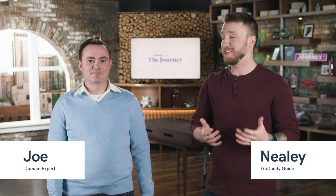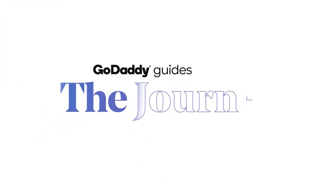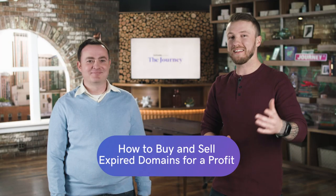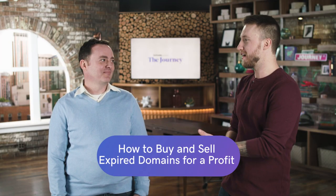Ever wonder how to buy and sell expired domain names for a profit? We're talking about it today on The Journey. Hey everyone, I'm Neely and I have a special guest today, Joe from GoDaddy.